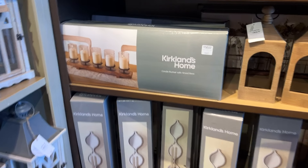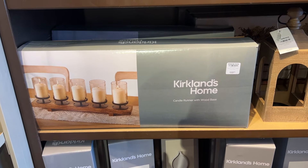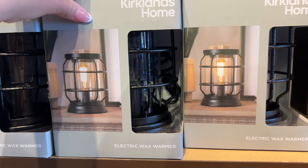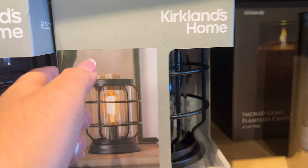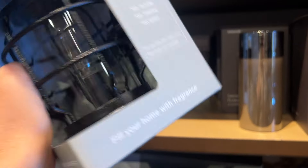Look at this one — it's really pretty to put on top of your dining table, and that is $59. These electric wax warmers are so nice. The wax goes on the top. Let's see how much this is — $19.99. And is this a fake candle? Yes! Look at this — it looks so realistic.